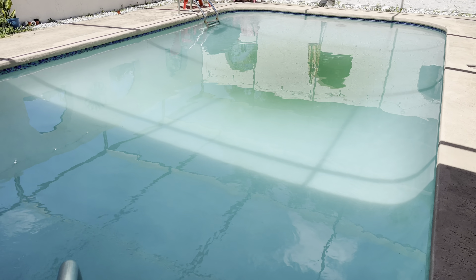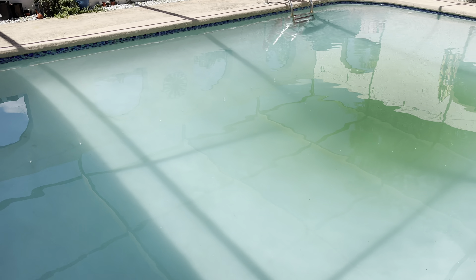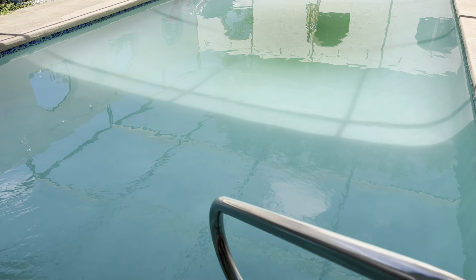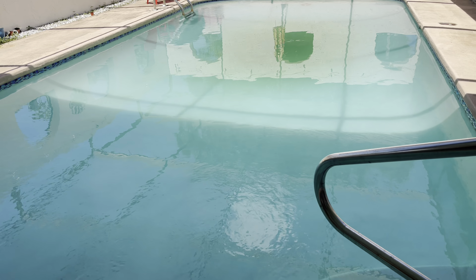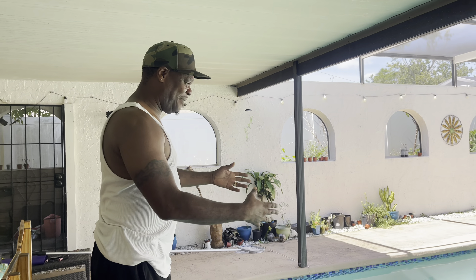Here's the pool after we added all the chemicals. He skimmed the pool and scrubbed the walls — it looks so much better. The only thing is we have this little patch right here and that's just dirt that formed at the bottom. The chemicals will eventually get that, but the pool looks really, really good. My baby done a great job. So now we're just waiting on the vacuum.